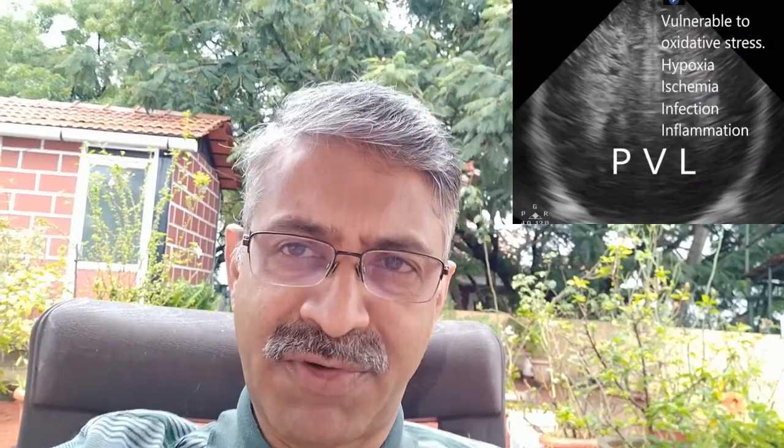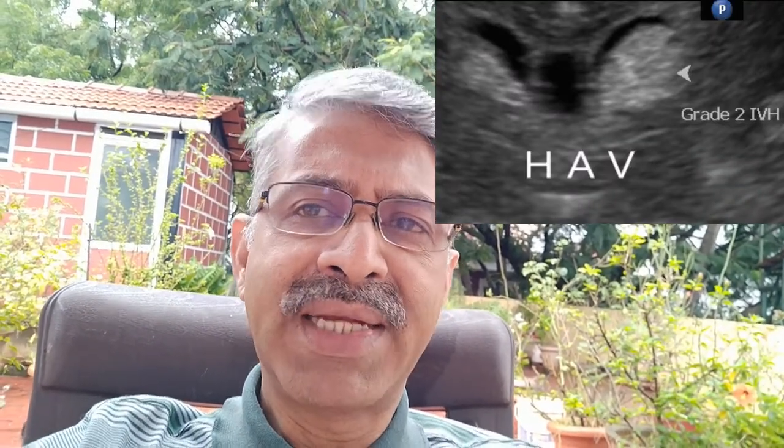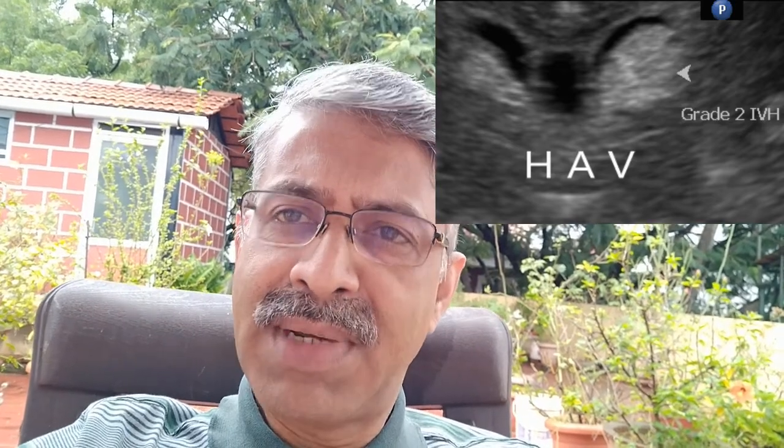The periventricular white matter, rich in pre-myelinating oligodendrocytes, is supplied by long perforators. Periventricular leucomalacia can be cystic or non-cystic, hemorrhagic or non-hemorrhagic. The hemorrhagic form follows intraventricular hemorrhage — the liberation of iron and cytokines damages the white matter.